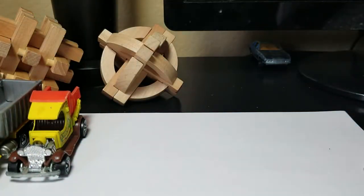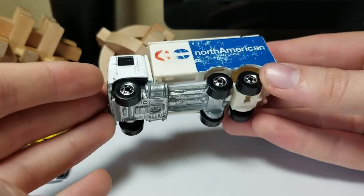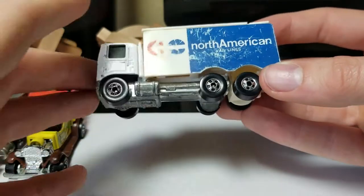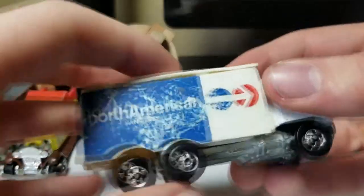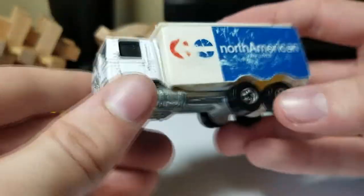Next up we have a model from 1973. This is a really cool model — I always like this one. It has the North American Van Lines on it. It's not in that great condition, but the truck itself is actually pretty nice. Here's the base if you guys want to look at it.